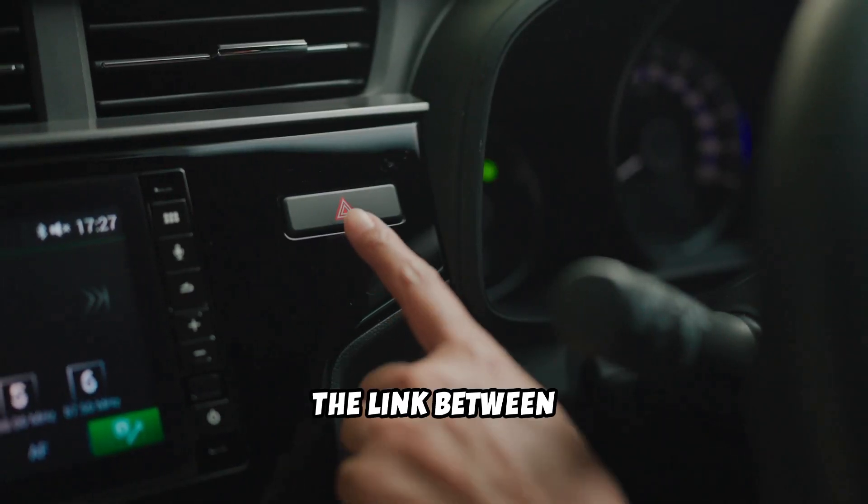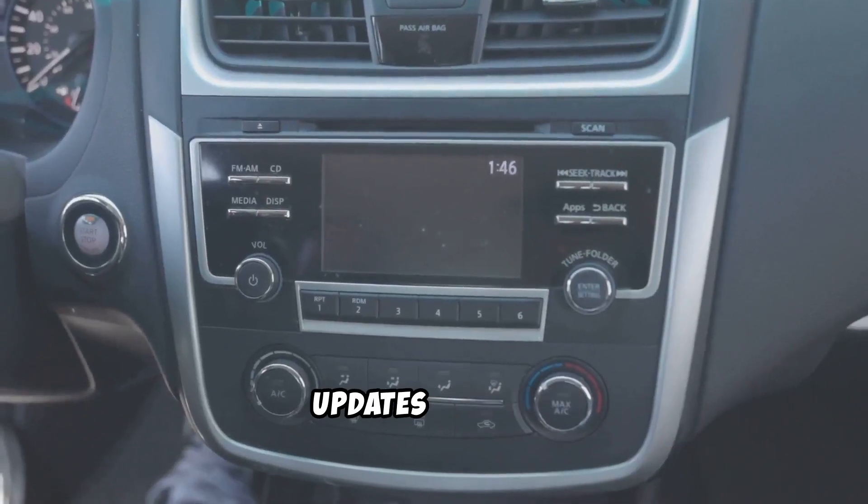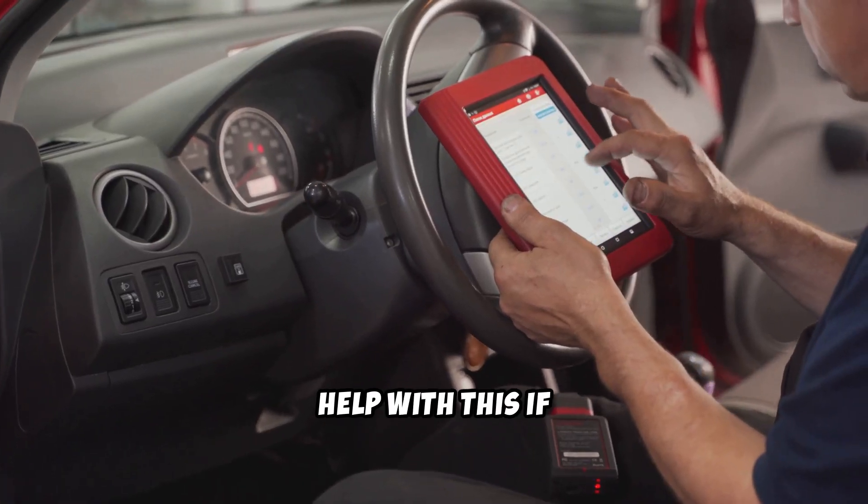This refreshes the link between your phone and your RAM. Last tip: if none of that works, check for software updates for your RAM's infotainment system. Dealerships can help with this if you're unsure.